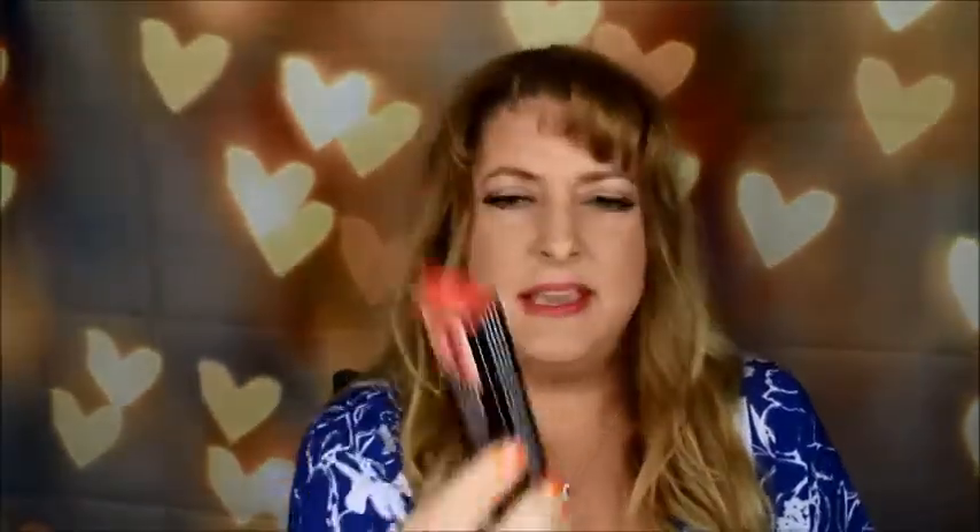First thing, I got the NYX. This is the Powder Puff Lippy and I'm wearing it right now. Such a pretty color. This is in the color Puppy Love. So pretty. How much was this? This was $8.49. This is the cheapest thing I got. So nice and it feels so nice on. I really like this a lot. I might have to go back and get some more colors. So I got that. That was fun to get.